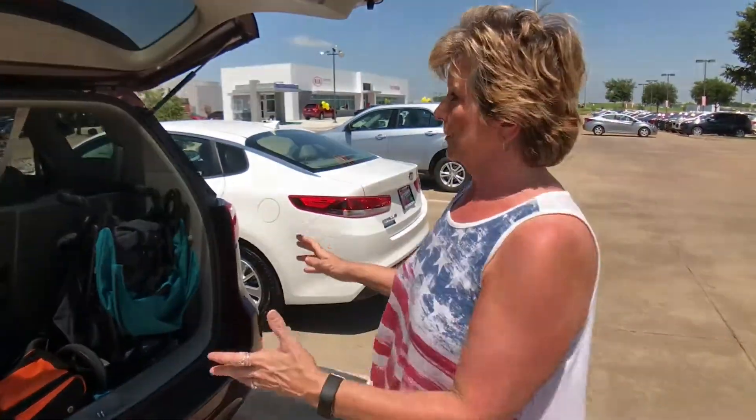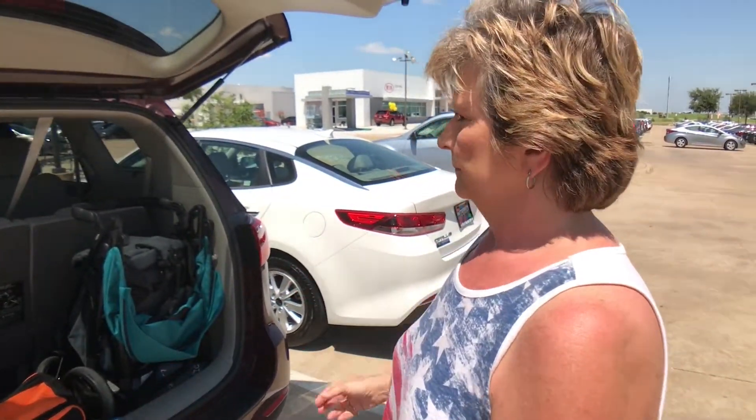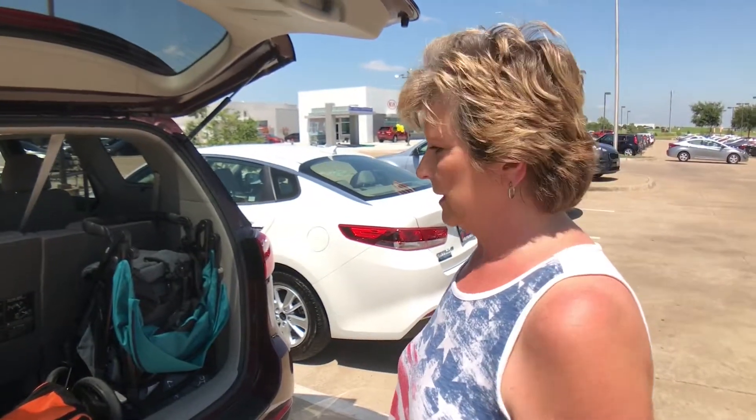The good thing about it fitting in the garage is the kids can get out of the back seat in the garage because the doors slide. You don't have to worry about them hitting everything in the garage.